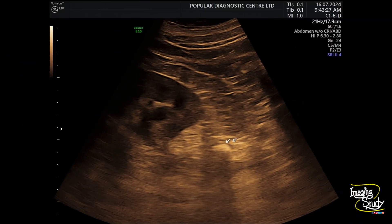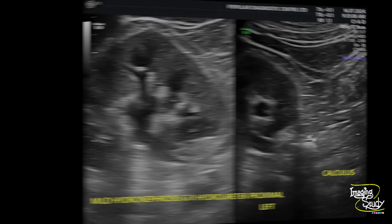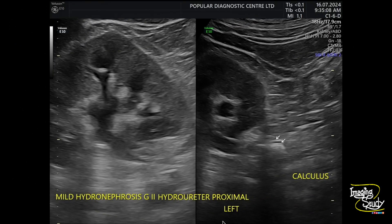Here is another picture showing this ureteric calculus impacted at the upper ureteric lumen, causing obstruction resulting in left-sided mild hydronephrosis with proximal hydroureter.